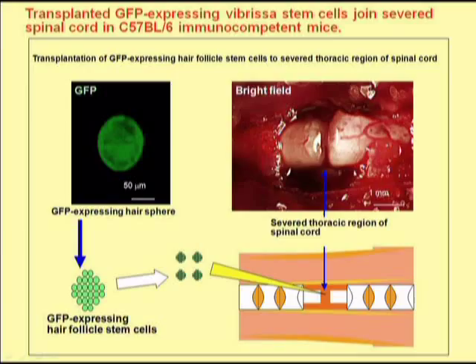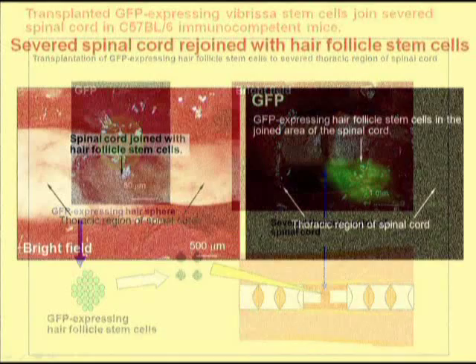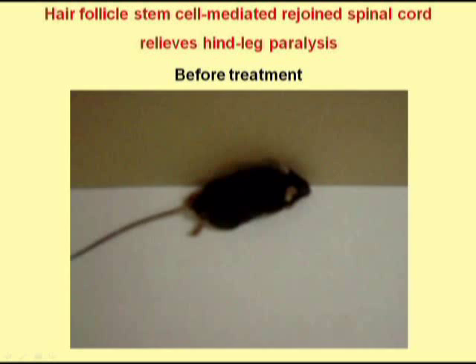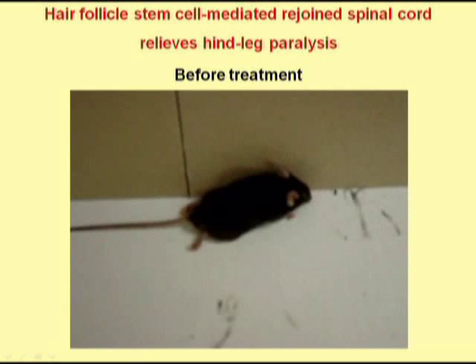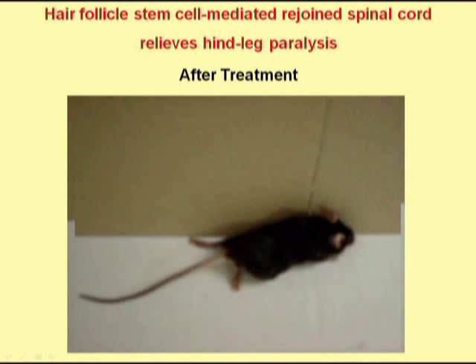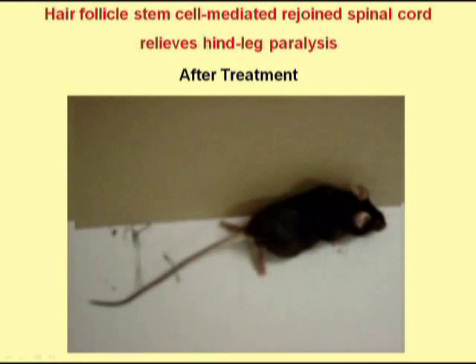We then asked if the hair follicle stem cells could rejoin the severed spinal cord. We severed the spinal cord of mice in the thoracic region and then injected the severed region with hair follicle stem cells. We found that the spinal cord rejoined, and in the rejoined area we could see the GFP-expressing hair follicle stem cells. In this movie we see a mouse in which the spinal cord was severed but not treated with hair follicle stem cells — the mouse has lost the function of its rear legs. In the next movie, we see a mouse in which hair follicle stem cells were injected into the severed spinal cord, and we can see that the mouse has mostly regained function in its rear legs.